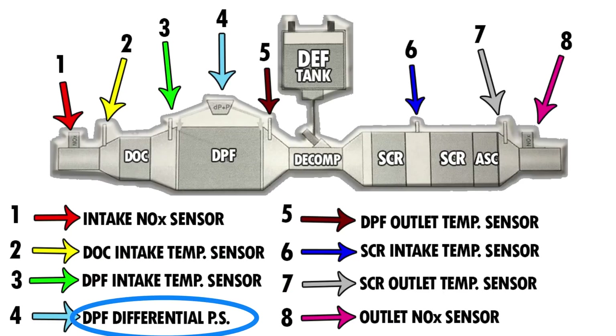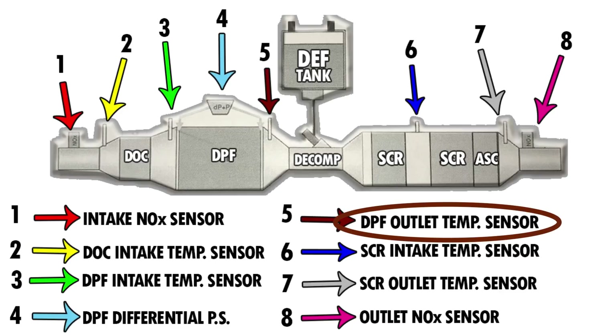The DPF differential pressure sensor is a two-probe sensor located before and after the DPF. It measures the difference in exhaust gas pressure before and after the DPF, and that is used by the ECM to determine soot load — how much particulate matter is in the actual DPF. The DPF outlet temperature sensor is located directly after the DPF. It measures the exhaust gas after it passes through the diesel particulate filter and is used to monitor regeneration, and also to check exhaust gas temperature going into the decomposition tube and the SCR.